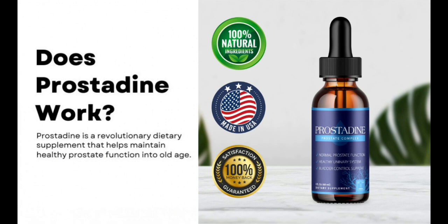It contains nine all-natural components that support urinary and bladder health in addition to the prostate. Prostadine also helps with bladder health. As you become older, your bladder's health may suffer to a significant degree. In addition, having BPH might make it more difficult to manage your bladder and get it empty.